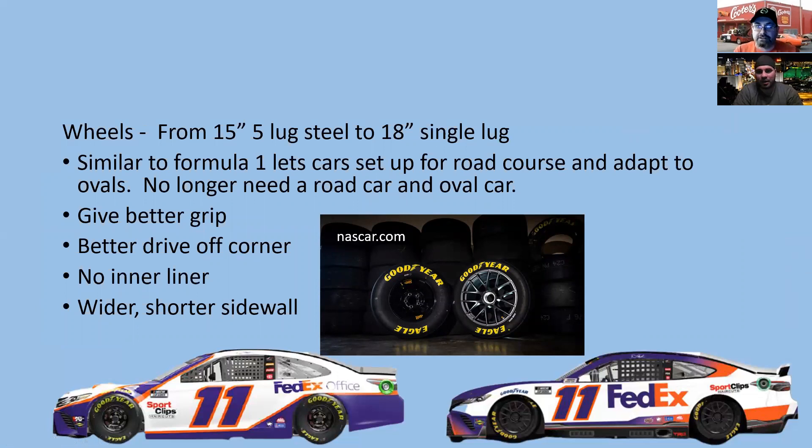The tires went from a 15-inch five-lug-nut steel wheel to an 18-inch single lug nut, similar to Formula One. The car is now built for road courses to adapt to ovals, not the other way around — eliminating the need for separate road course and stock cars. The new tires give better grip and drive off the corner. There's no inner liner currently, though they're considering adding one due to tire issues. The wider, shorter sidewalls cause spin-outs because drivers can't feel when the car is getting loose.